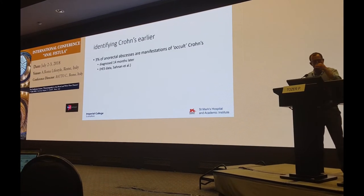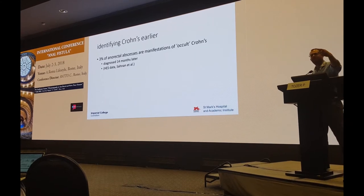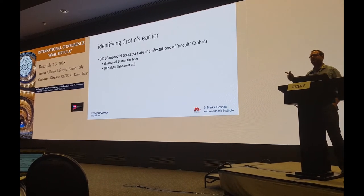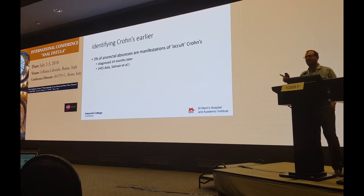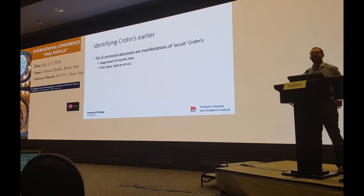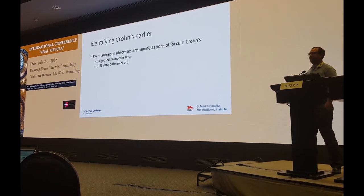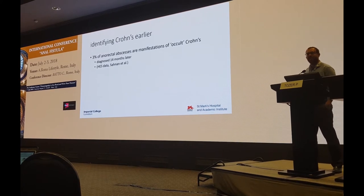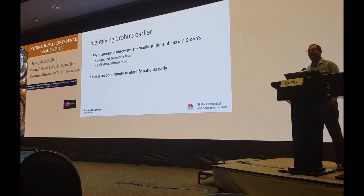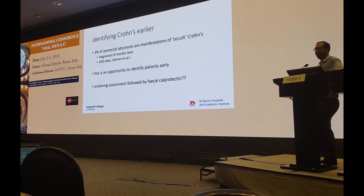What about identifying Crohn's earlier? Those same HES data I talked about earlier — which demonstrated that women with an abscess are more likely to progress to fistula than men — also identified that 3% of anorectal abscesses treated internally are subsequently diagnosed with Crohn's disease. For every hundred abscesses you drained, three of those patients had Crohn's disease which you didn't know about before. This is an opportunity to identify these Crohn's patients early rather than 14 months later, which is what generally happens according to our HES data — probably via some kind of screening assessment followed by a fecal calprotectin.